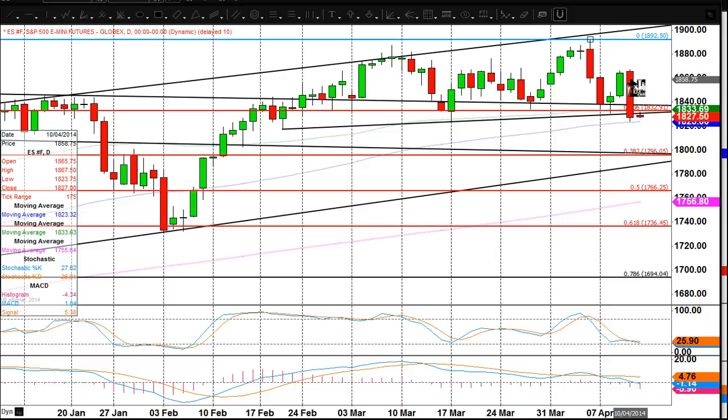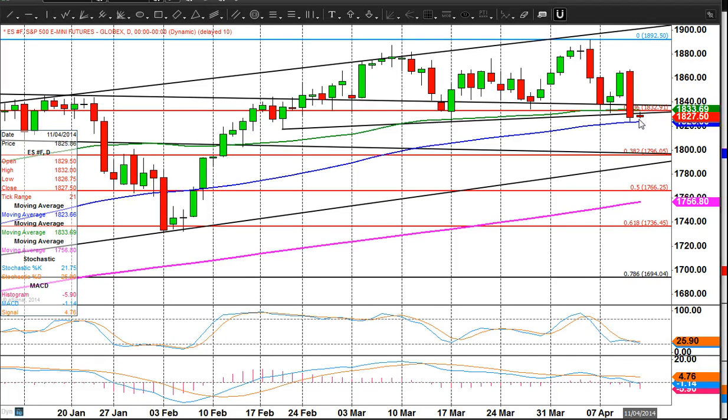This trade worked really nicely. We plunged down to the 100-day moving average. I didn't run my shorts that long — I got out in the mid-1830s — but we continued lower to the 100-day moving average at the 1824, 1823 area. I think that's decent enough support to hold for today anyway. Maybe not race back up again today, but I think we can stabilise above this 1824, 1823 area.